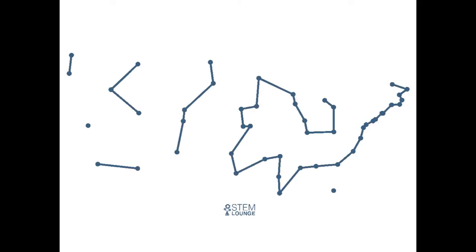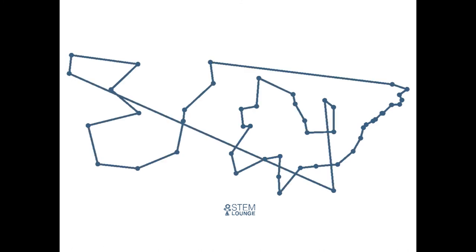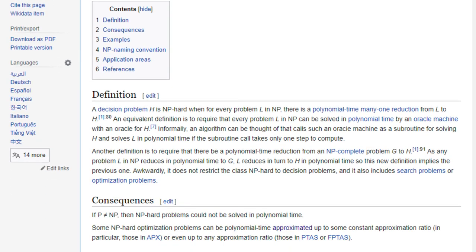Once I had a nicely dithered black-and-white image, it was trivial to write a function that created a list of all the black points. From there I just needed to find a way to connect all the points with a line I could follow with the Etch-A-Sketch. This is very much like the classic Traveling Salesman Problem — given a list of cities and distances between them, what's the shortest route visiting each city exactly once and returning to the origin? It is an NP-hard problem, and the time to solve it can grow exponentially — with my images it could take hours or even days.